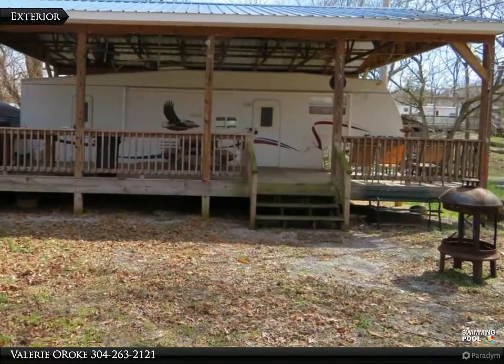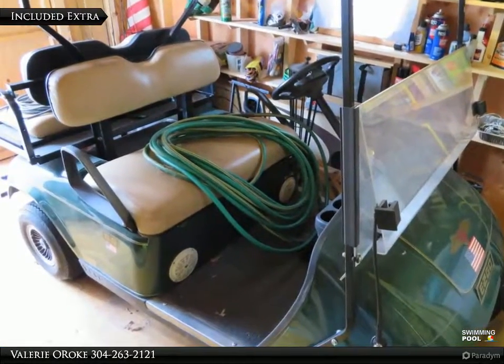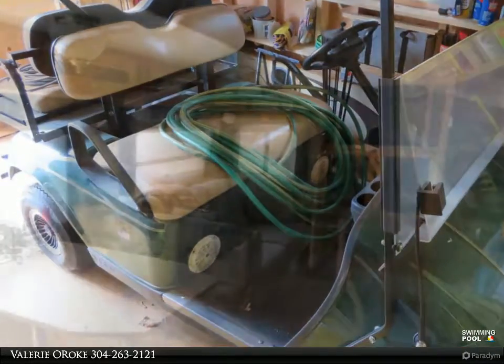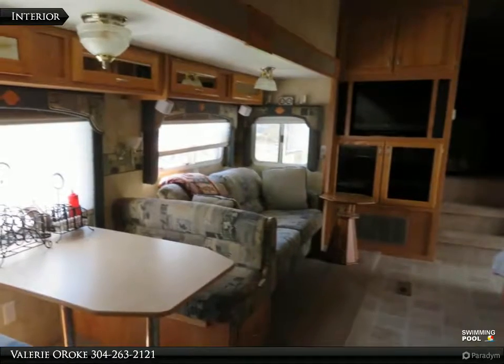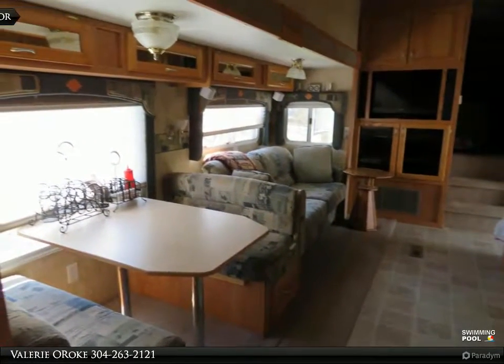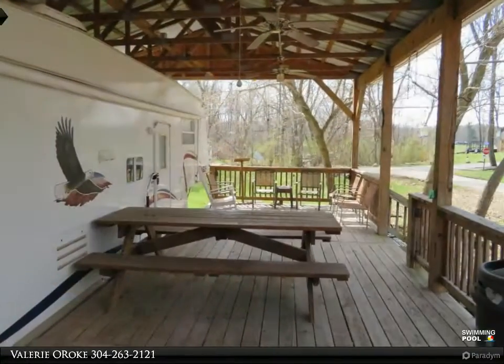A well-maintained large fifth-wheel camper sitting on two lots with a deck, pavilion, shed, golf cart, grill, and much more. Electric, water, sewer, trash, and park amenities included in membership. Call today for a showing and be sure to ask about possible owner financing.